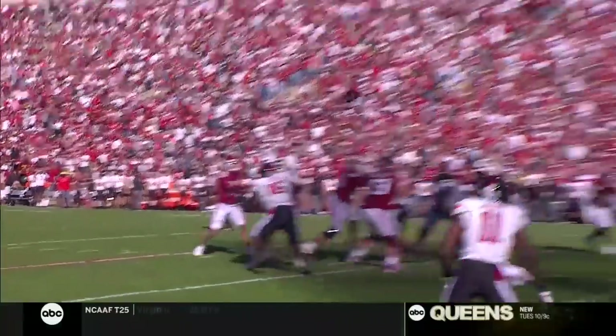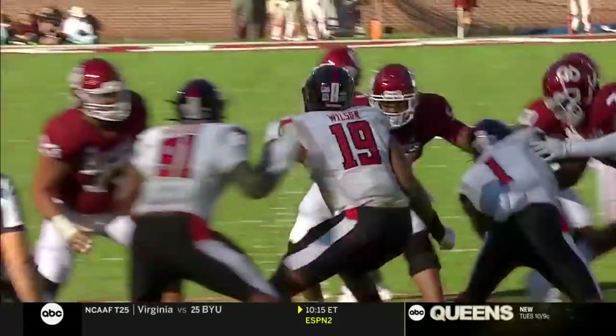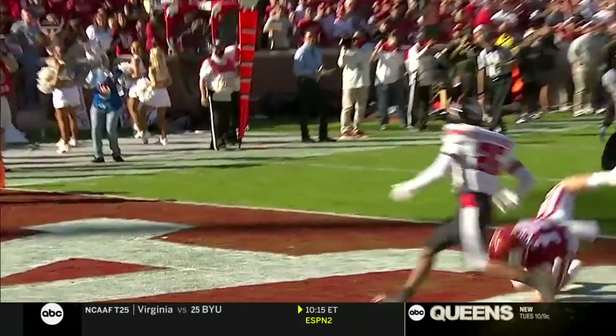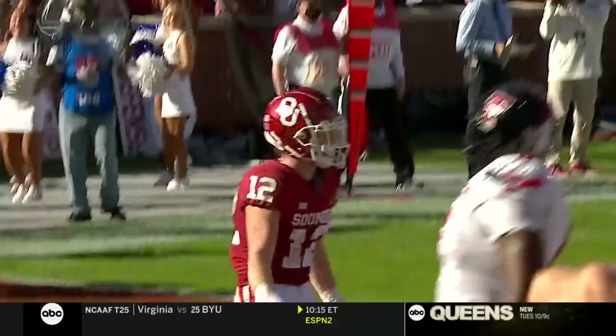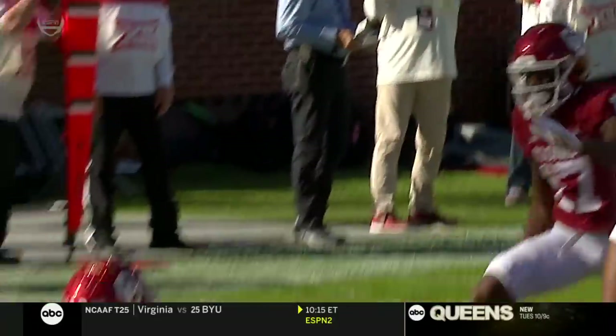Lincoln Riley was asked this week about his redshirt junior wide receiver Drake Stoops. He said trust — he's earned the trust of his team and the trust of his staff. He's a sure-handed wide receiver who did an outstanding job adjusting to that pass thrown behind him.